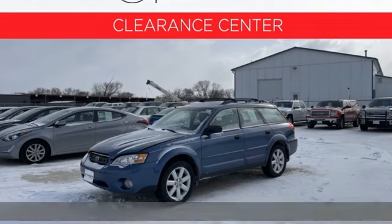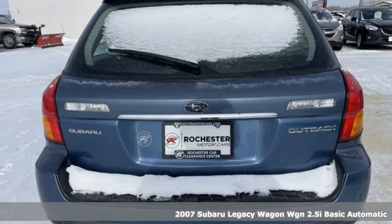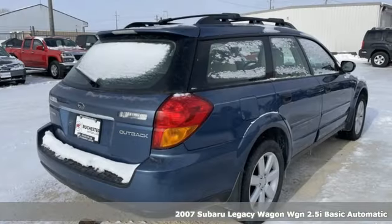Here's a 2007 Subaru Legacy Wagon. Relish every curve while you chase the things that matter most. It's time to think about your legacy.